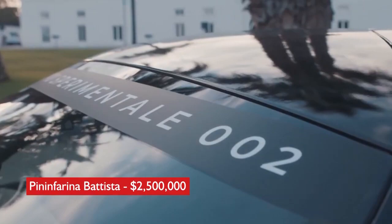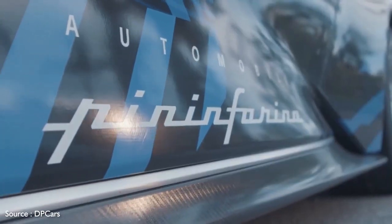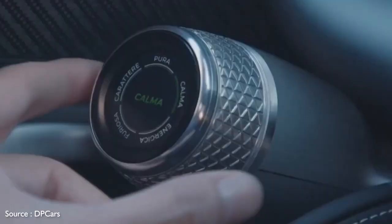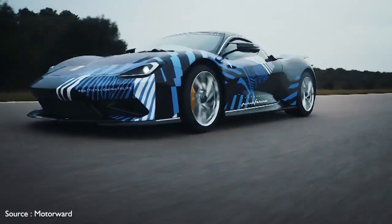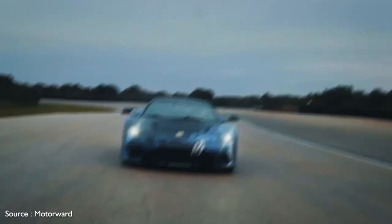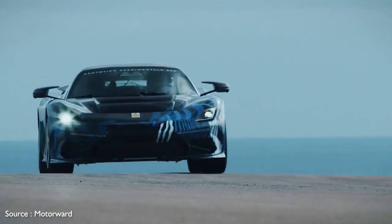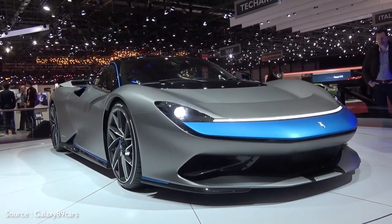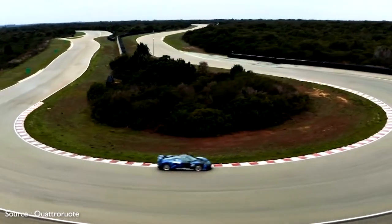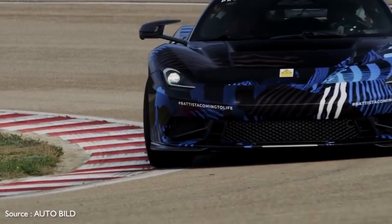Number 9: Pininfarina Batista, $2,500,000. The famed Italian coachbuilder and design house Pininfarina is getting into the hypercar game with the fully electric Batista. Named for company founder Battista Pininfarina, it's said to be the most powerful road-legal car ever produced in Italy. Its electric propulsion system produces an insane 1,900 horsepower and is good for a 0–100 km/h run in less than two seconds. Pininfarina says it will travel up to 450 kilometers on a single charge. Its sleek carbon fiber exterior features graceful curves running front to rear, doors hinged at the top that swing forward and upward, and a large thin twin-panel wing at the rear. The interior is high-tech with multiple display screens and the ability to have a choice of faux-engine sounds piped into the cabin.